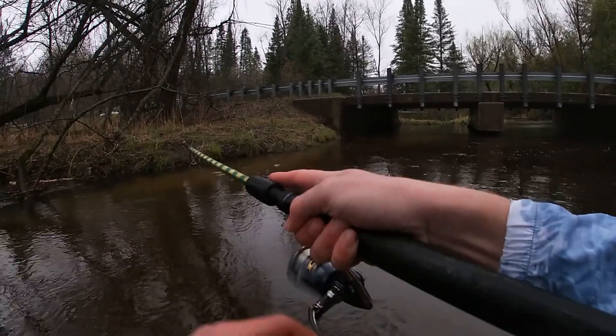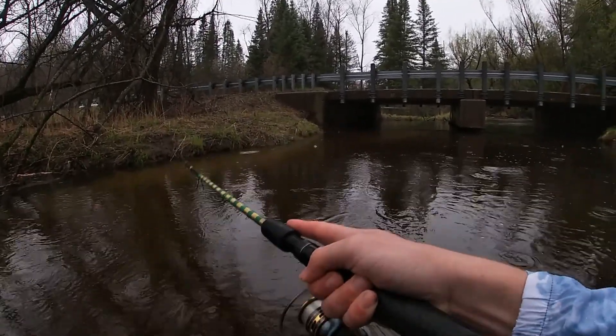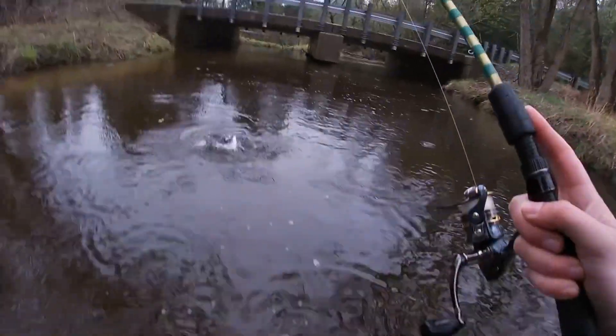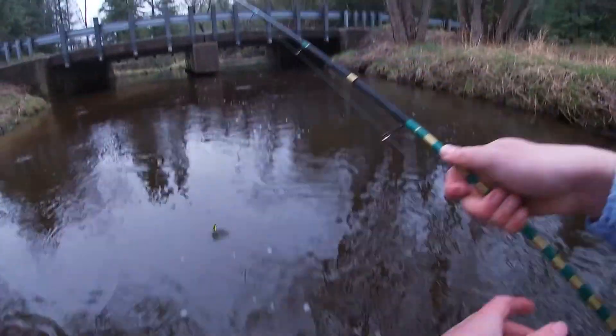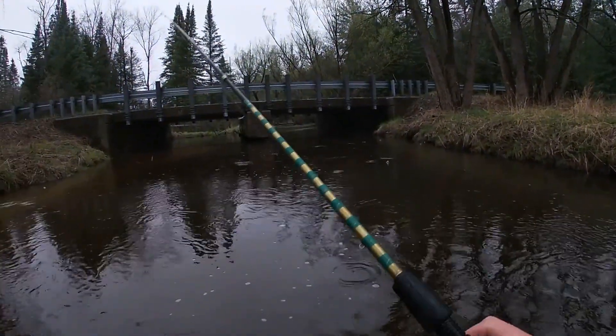Here we go, got one. First fish of the season right here. Looks to be a wild rainbow. Oh, he got away. Shoot. Should have got the net out.